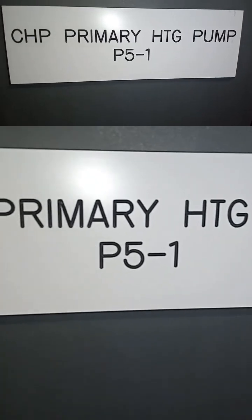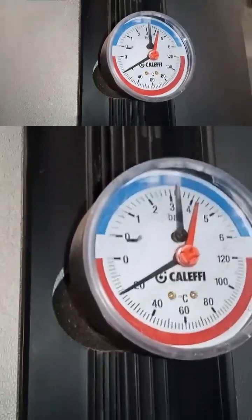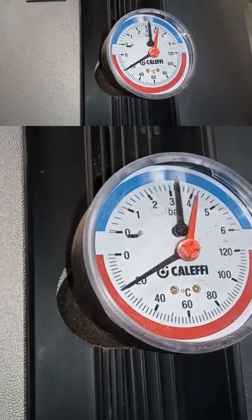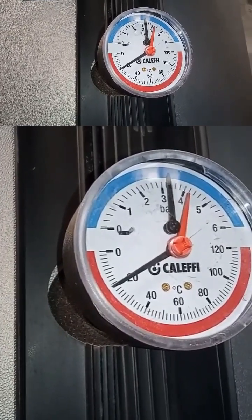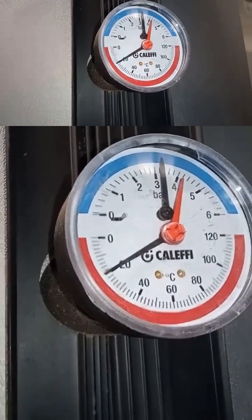The leak is from a CHP primary heating pump. They currently have no hot water in this building, but it's simply because they've isolated too many valves. I'm going to see about re-establishing the hot water supply.